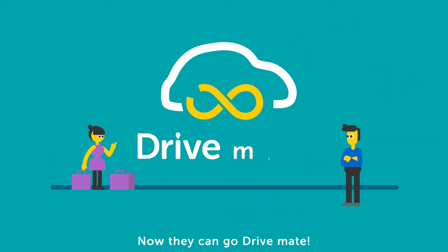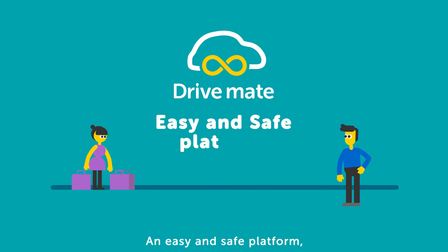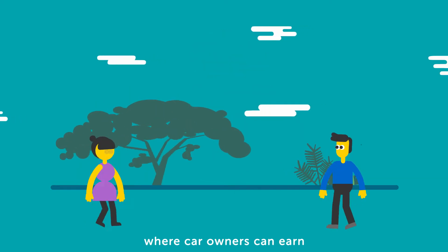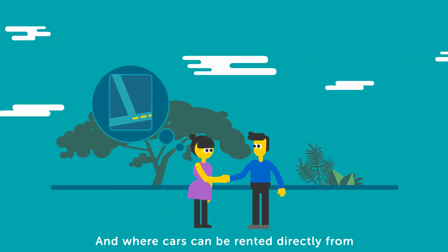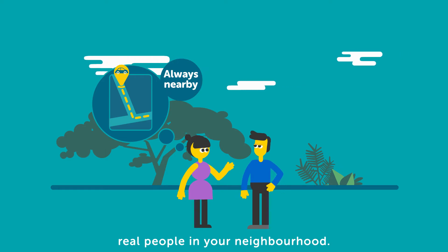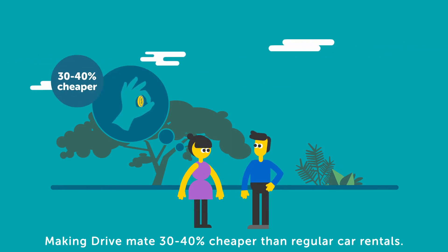Now, they can go DriveMate. DriveMate is a convenient car-sharing community — an easy and safe platform where car owners can earn thousands of dollars sharing their car, and where cars can be rented directly from real people in your neighborhood, making DriveMate 30 to 40% cheaper than regular car rentals.